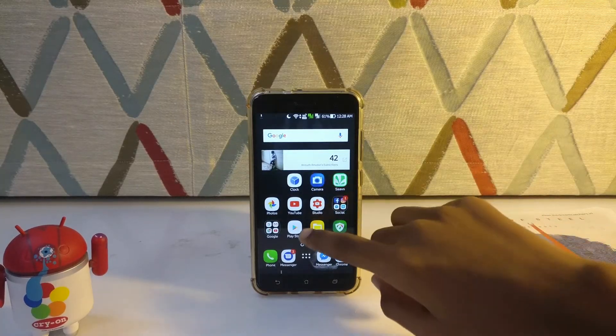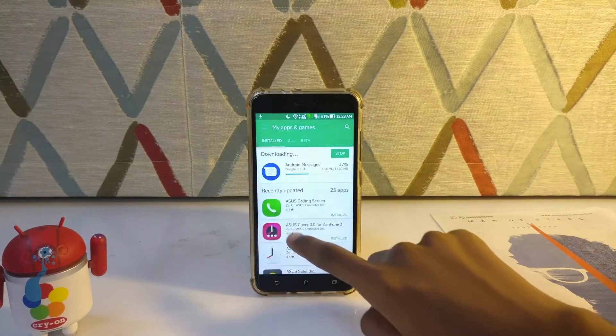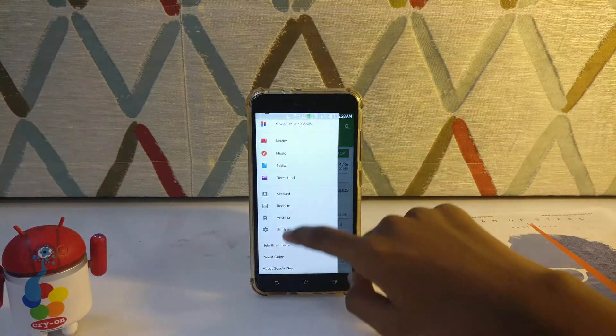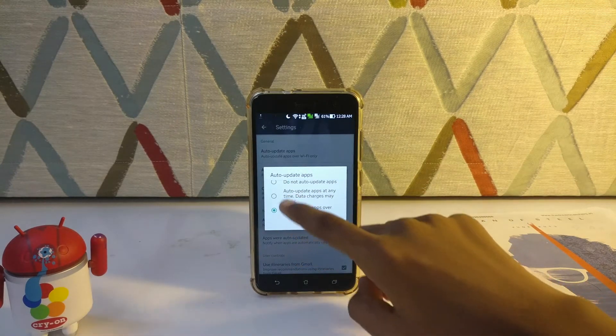Tip number five, turn off auto updates. Apps updating in the background will suck a lot of data and will definitely reduce your battery life. So go to the Play Store and head to settings. In the settings menu, turn off auto updates.